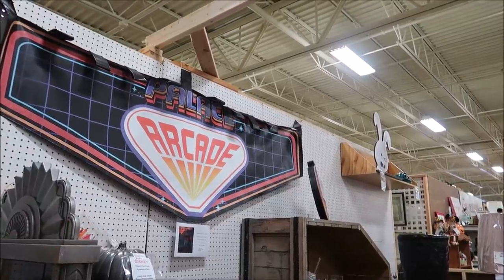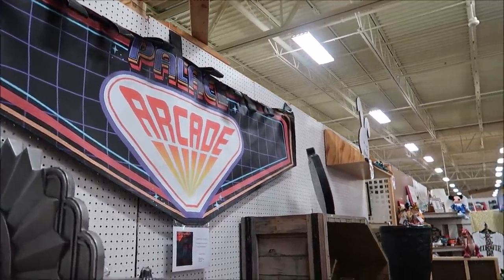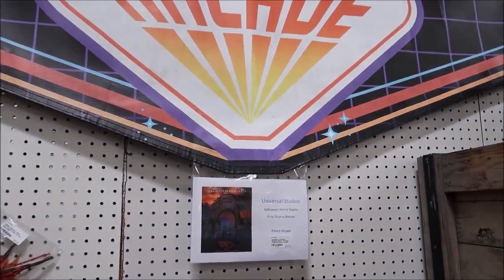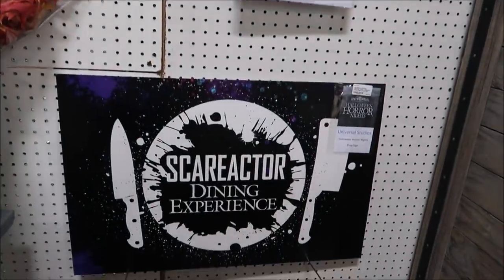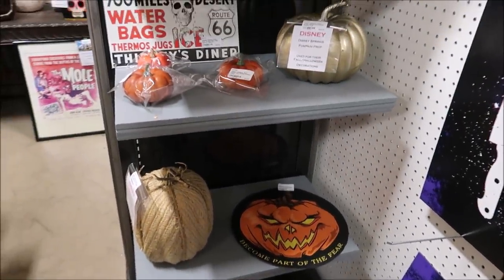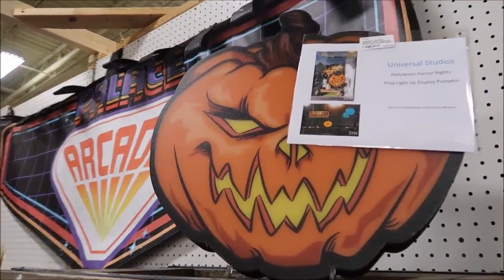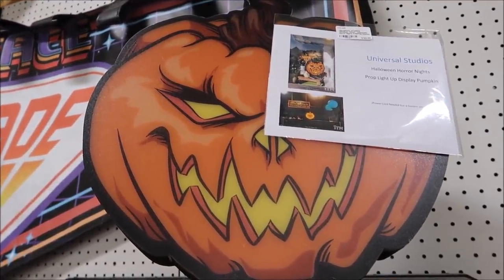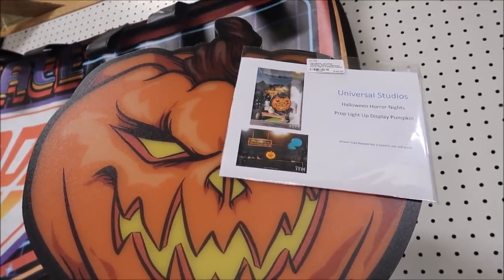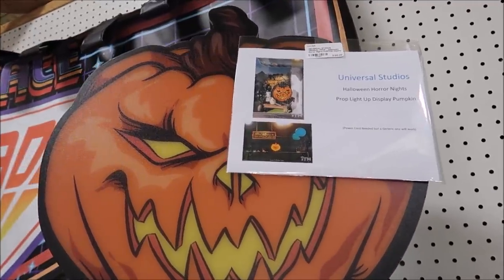It also looks like they have some Universal Studios props here too — some newer ones that I haven't seen the last time I was here, including the Palace Arcade sign right there. That's really nifty. Wow, $500 — but that's like a one-of-a-kind piece. And they have all these other Halloween Horror Nights prop signs. This is another cool Halloween Horror Nights prop that actually lights up — it was used at one of the bars where you can buy drinks. It even has a photo to show you where it was.